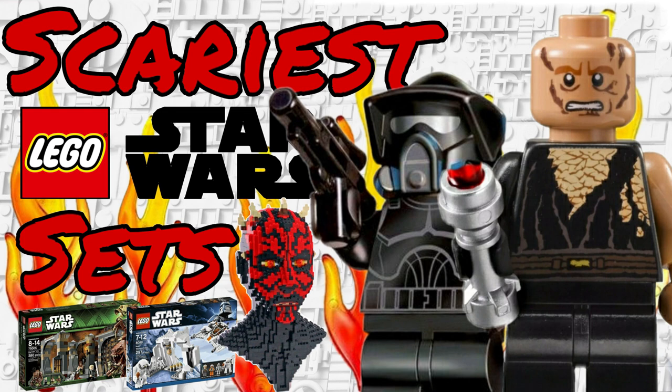Hello everyone, it is I, Republic Studs, and in the spirit of the Halloween season coming up, I thought it would be a great video to make the scariest LEGO Star Wars sets LEGO has ever made. It doesn't have to make the sets themselves scary, but it definitely has to be at least the scene surrounding it, the parts of the set, or the figures in the set. The spoopy season is among us, so please remember to subscribe, and let's get right into the top 10 scariest sets LEGO has ever made.